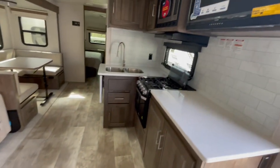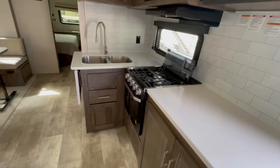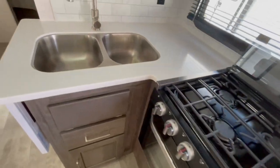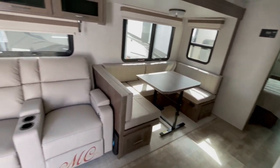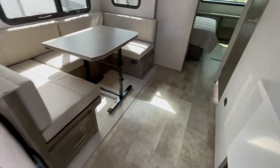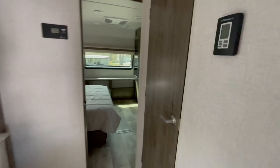The kitchen area features a solid surface countertop. This unit has a 32-inch LED TV with built-in stereo and surround sound. You've got a three-burner cooktop with oven and a stainless steel sink. The U-shaped dinette will drop down into a bed. This unit also features a solar panel with an inverter that energizes a few of your outlets.